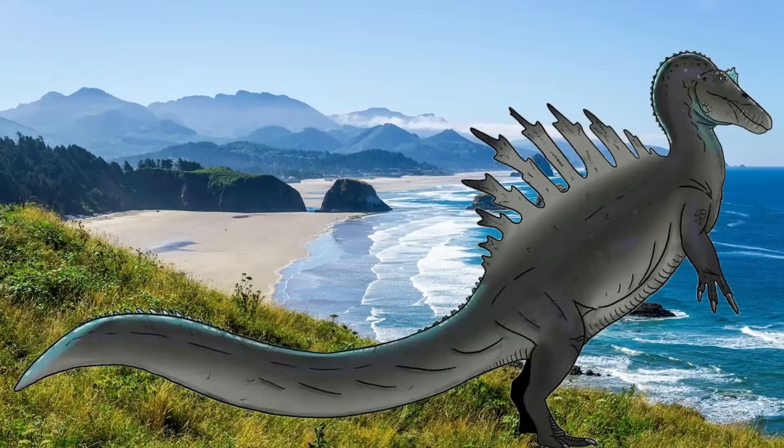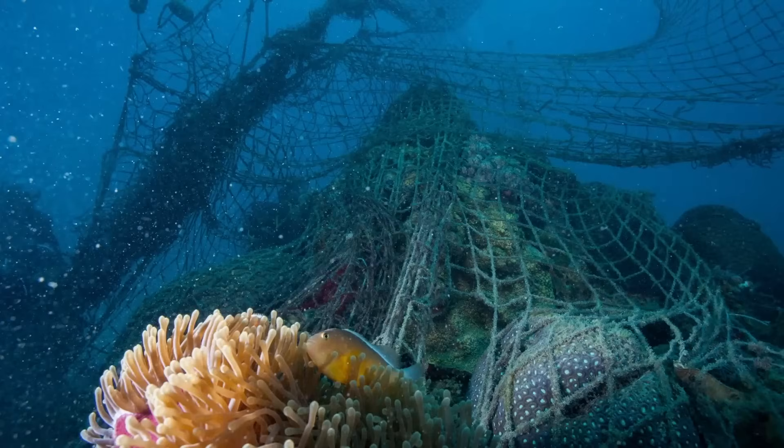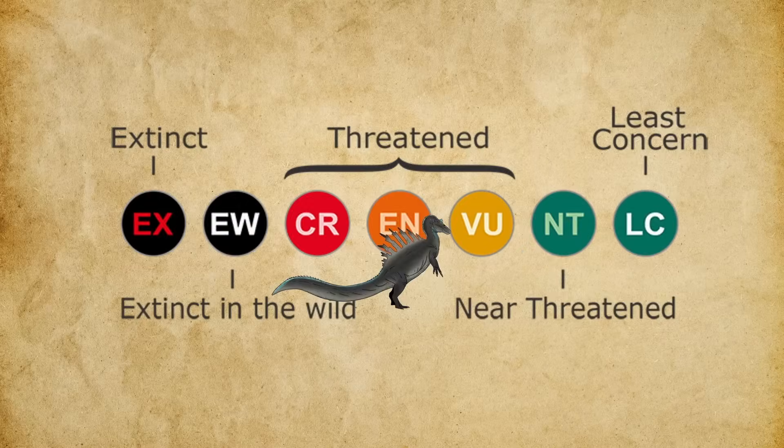Throughout history, humans had attempted to control or eliminate Thermoradiosaurus, either out of fear or to assert dominance. Smaller individuals were occasionally trapped or poisoned, but fully grown adults remained untouchable. By the modern era, human activity like overfishing, habitat destruction, and environmental pollution had reduced populations dramatically. The species survives now in isolated coastal refuges, remote marine zones, and select inland waterways where they continue to hunt with precision and power.